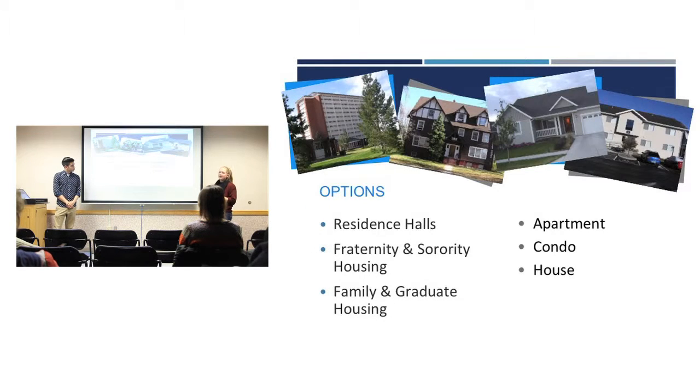You're going to have two options for next year: to live on campus or off campus. On campus options would be residence halls, fraternity and sorority living, or family and graduate housing. Whereas if you moved off campus it would be an apartment, condo, or house.